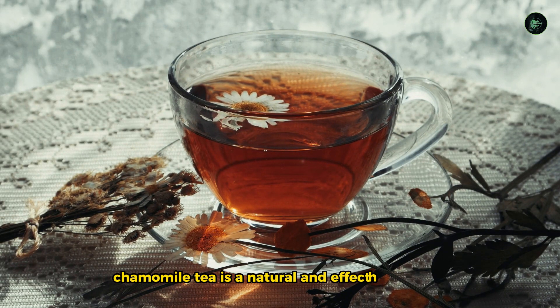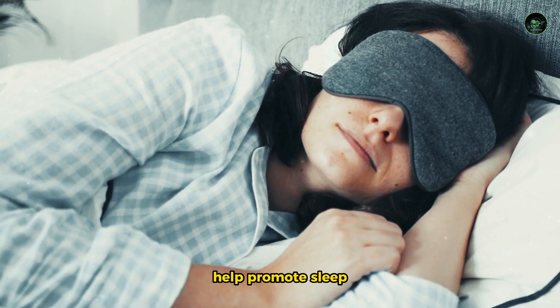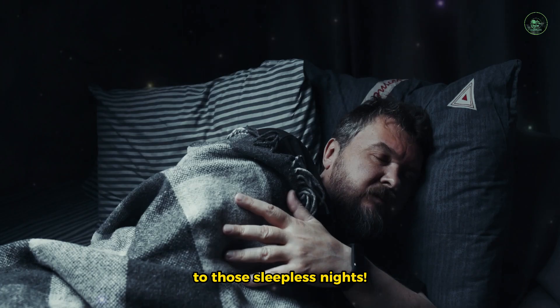In conclusion, chamomile tea is a natural and effective remedy for insomnia that can help promote sleep and reduce anxiety. So, brew yourself a cup tonight and say goodbye to those sleepless nights.